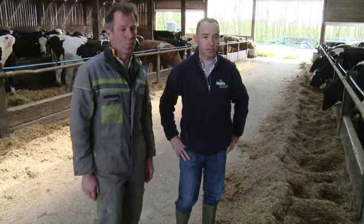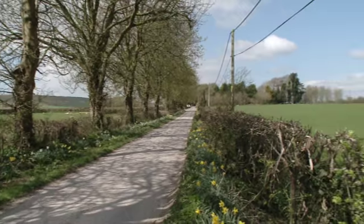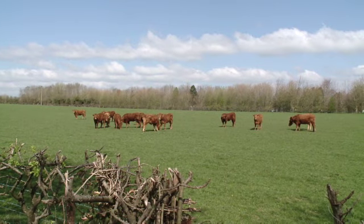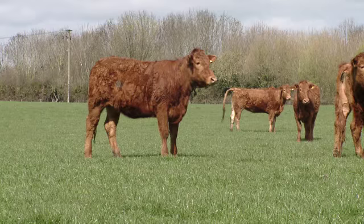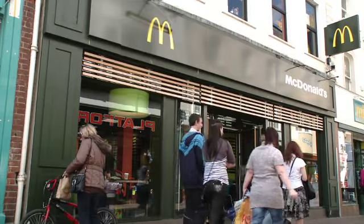As a company, we've been working in the McDonald's supply chain for well over 10 years now. The benefits of working with McDonald's and their supply chain is that we've got a long-term commitment with our business and our farmers — we know that we're dealing with a big brand that's safe, it's sustainable, and going forwards we can invest in our business, and so can our farmers, and we've got a future for our business.